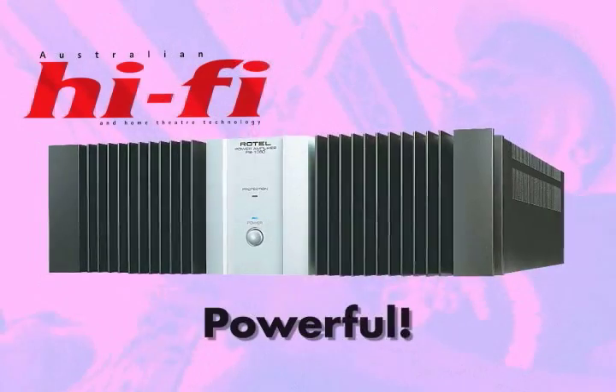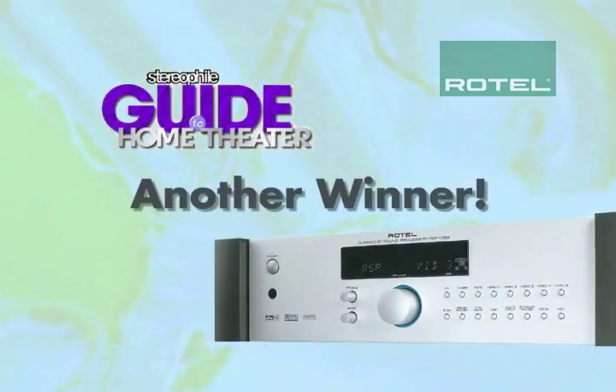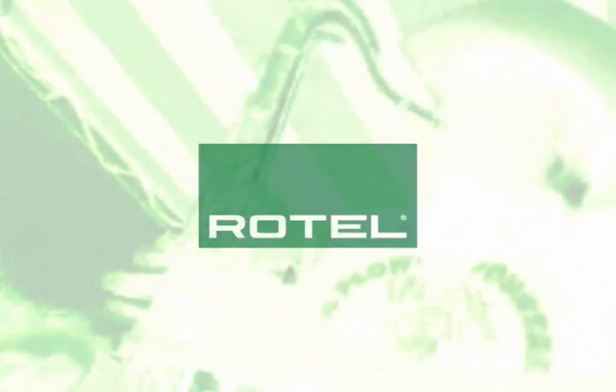Although we're a bit humbled by these comments and a surprising number of international awards, we're also proud of these accomplishments. But we also realize the challenge they present, and we're working very hard indeed to make sure that every Rotel component is equally satisfying.